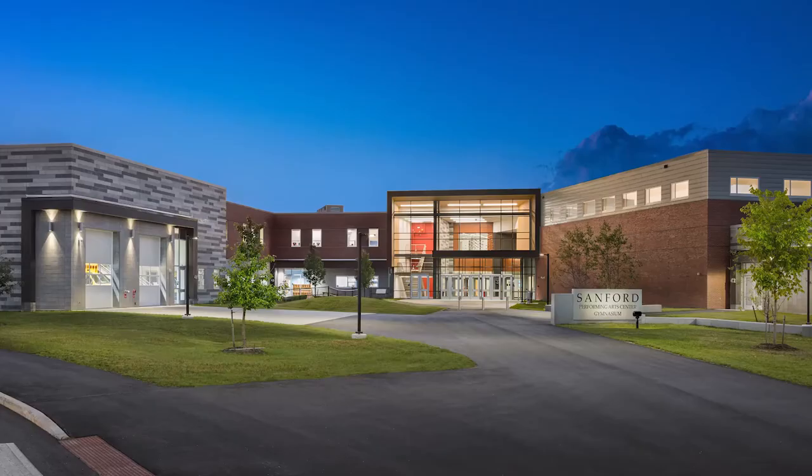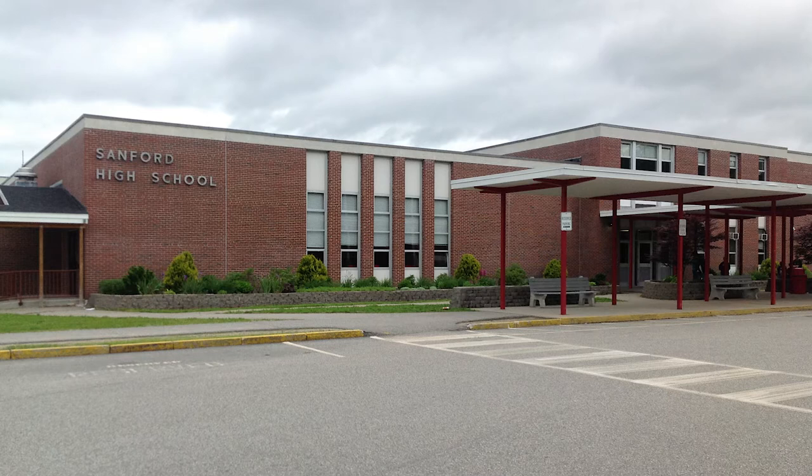Sanford High School and Technical Center is a project that's about 10 years in the making. They put in applications to the Department of Education for funding with the goal of integrating career and technical education with traditional high school students. They also had a severe population increase since their previous building was built, and their career and technical labs were vastly undersized.